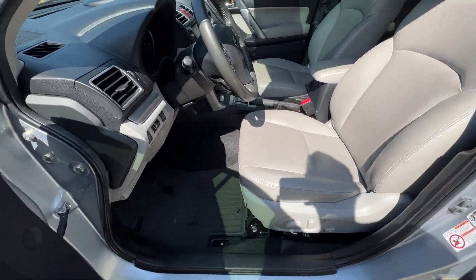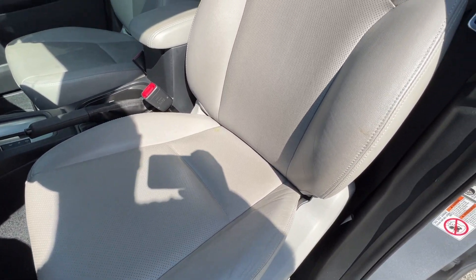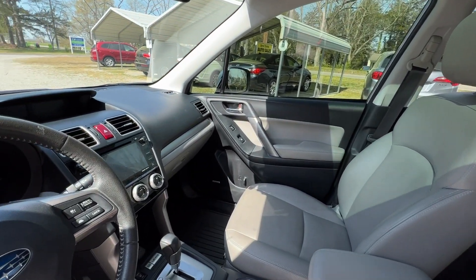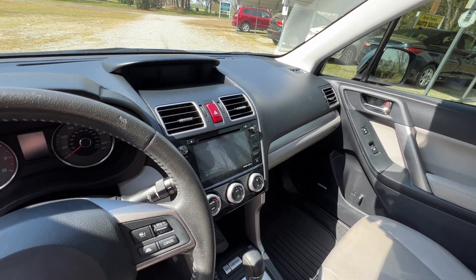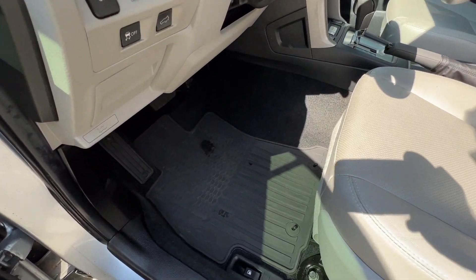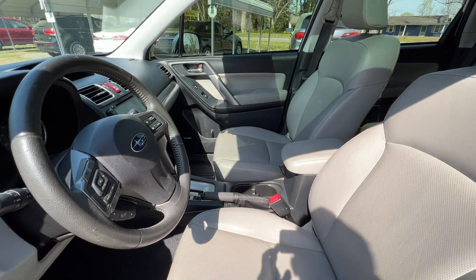Here on the driver's side, you can see the leather is in excellent condition. Heated seats, nice big panoramic sunroof. Also has nice navigation, AC is nice and cold, cruise control, Bluetooth, and even has the all-weather mats.